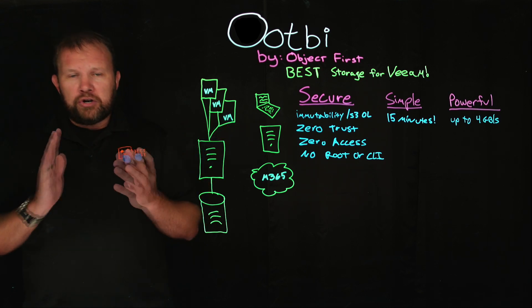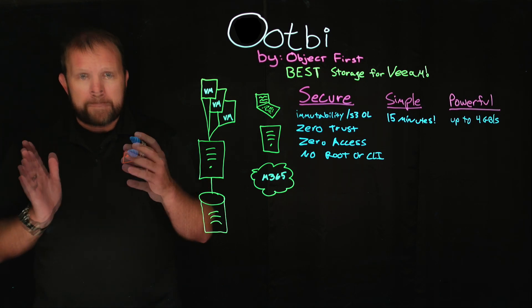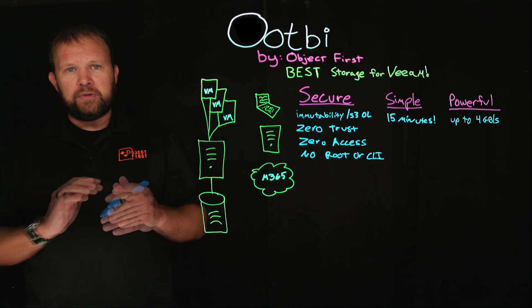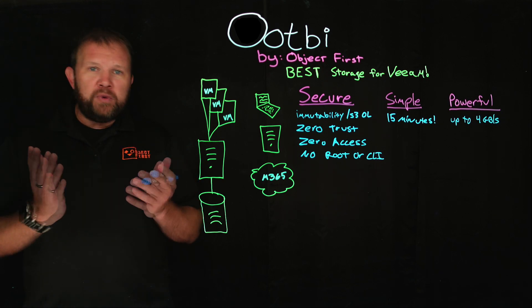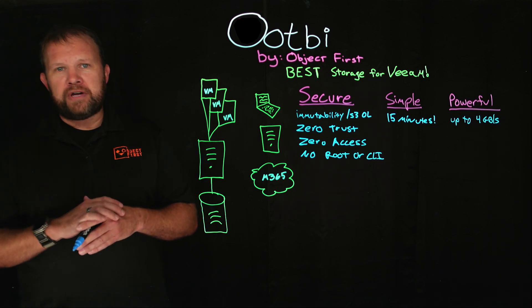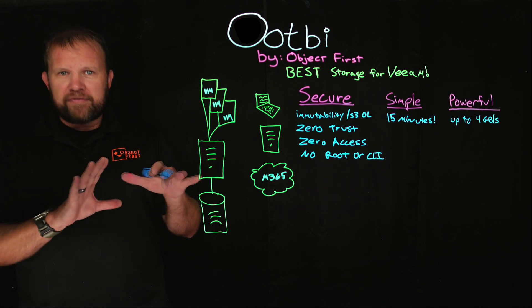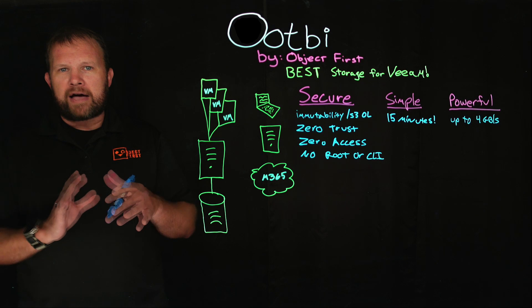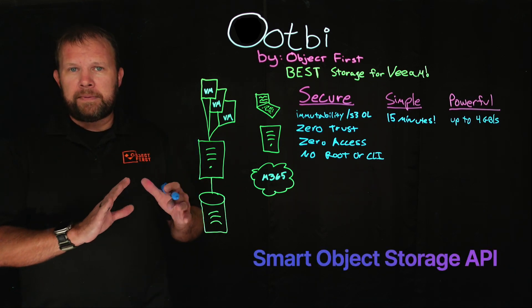OOTBI can also be a capacity tier. For example, if you have two sites and want to place OOTBI at both locations, we absolutely can work in that configuration. And it can also be just a standalone repository inside Veeam. On the topic of powerful capabilities, we have to mention that in Veeam Backup & Replication v12, there's a new API called the Smart Object Storage API.